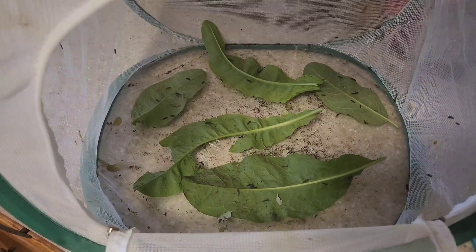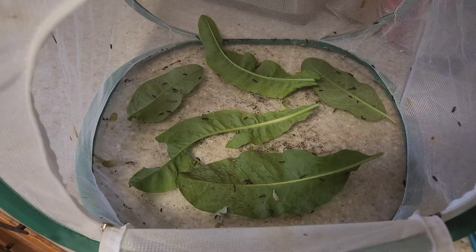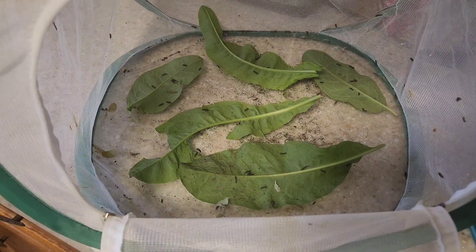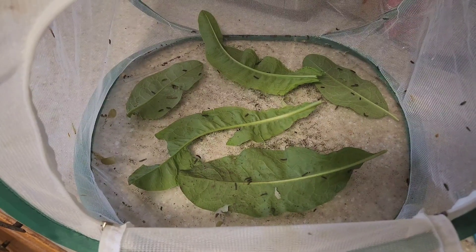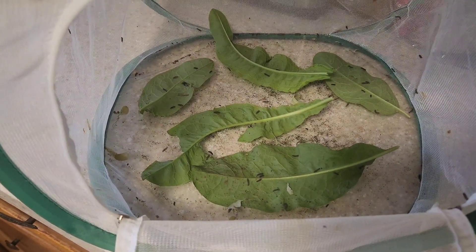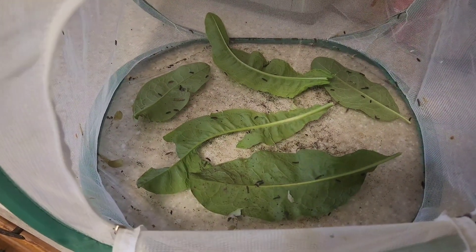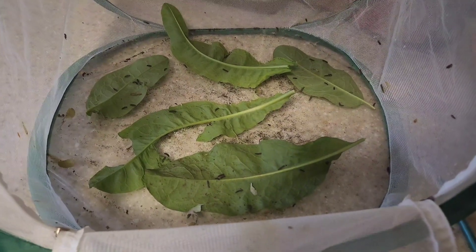I let her pass away on her own — the container did have air holes — and I made sure that she had laid all of her eggs. Usually female moths will pass away shortly after laying eggs; it just takes a lot out of their body so they don't really end up living very long afterwards. But the caterpillars have been doing really well.